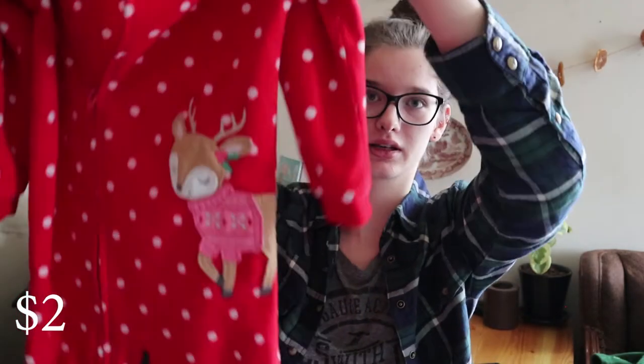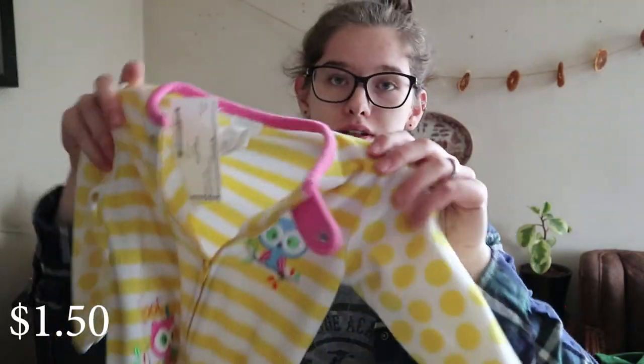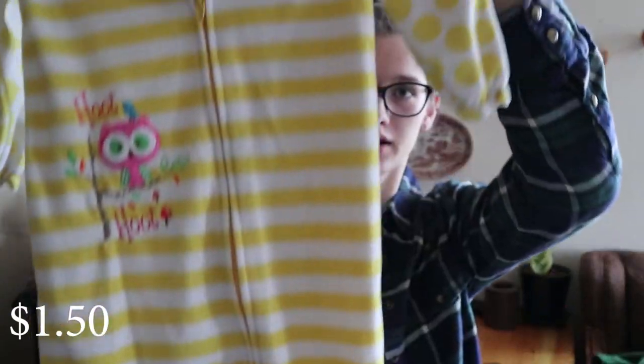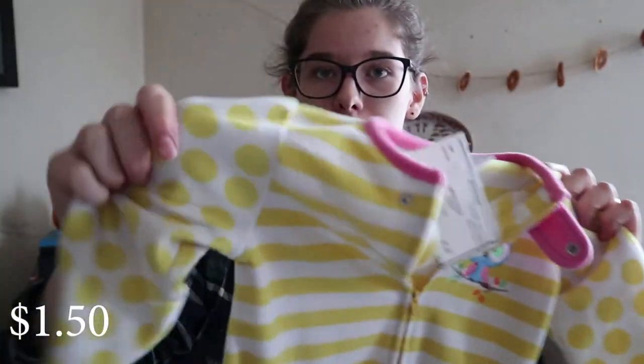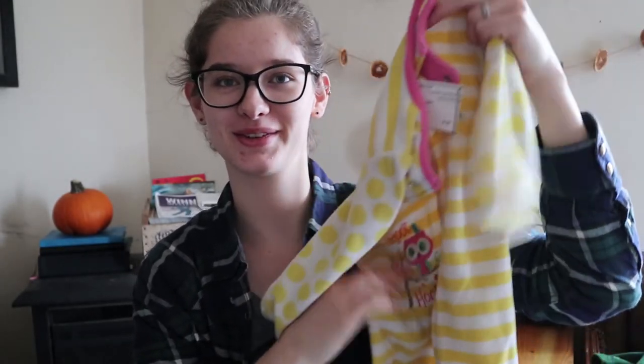I can't find fleecy footed pajamas at our local thrift stores for this cheap — they're usually $5 to $10. Here's a 24 month size one with a reindeer on it, $1.50. Another 24 month size with zebra stripes, very cute — this one actually feels the newest out of all of them. And then another 24 month size with stripes on the body and polka dots on the arms, with two owls. Very cute.